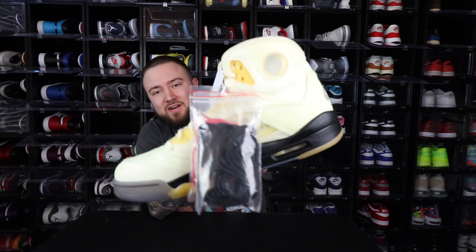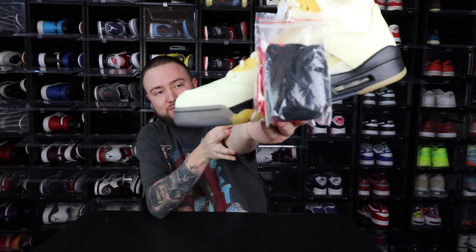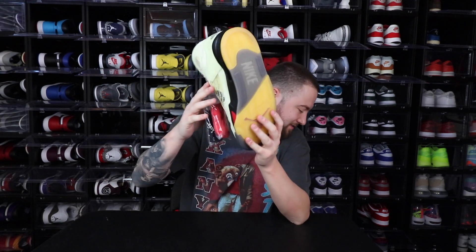And then of course the Off-White Air Jordan 5 — you can't really go wrong with this one, and I had to put an Off-White in here for sure. Shout out to Virgil, man — appreciate everything you did. These definitely had to make the list.